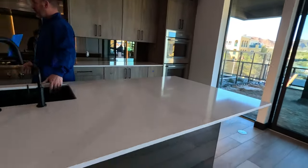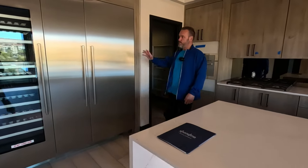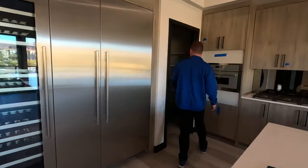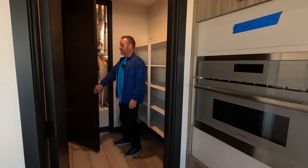Beautiful kitchen with all Thermador high-end appliances — double ovens, kitchen island, sinks, and a big beautiful Thermador refrigerator. There's also a wine cooler on the side and a big pantry. They offer a heat exchanger in the pantry as well.